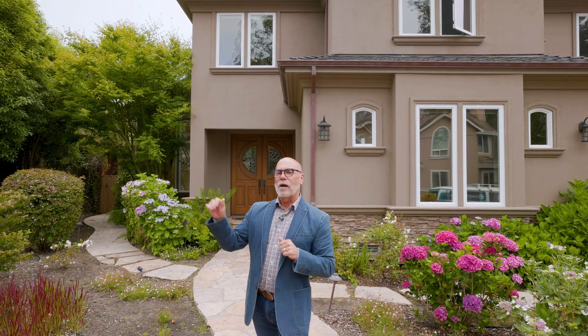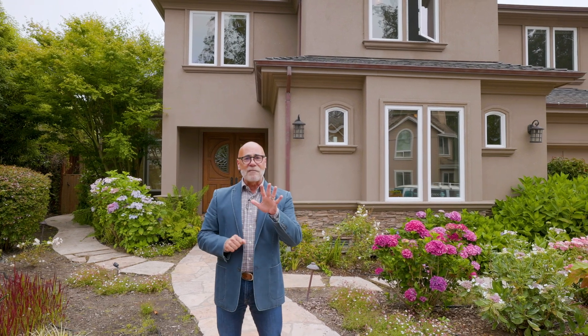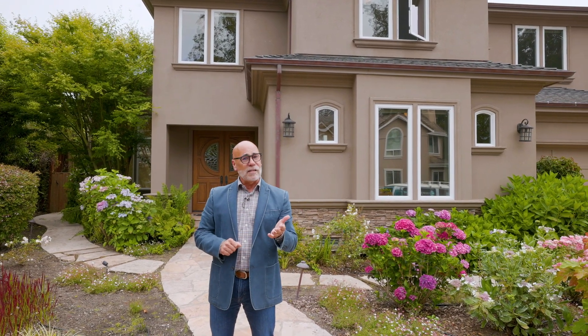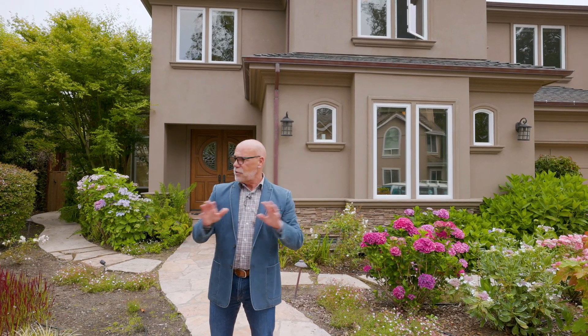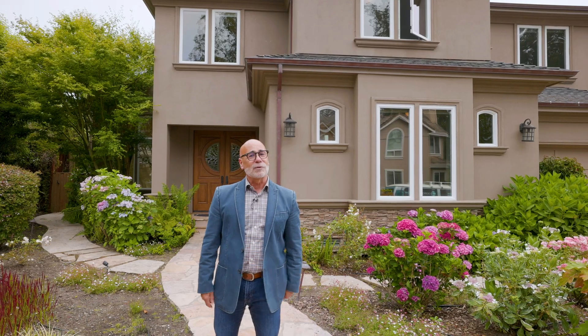If you've been keeping an eye on the real estate market, you already know this is a wildly popular neighborhood. This home is five bedrooms, five bathrooms, over 4,200 square feet on a quarter of an acre, and the yards are beautifully landscaped. Wait till you see the kitchen and multiple living spaces. This is a beautiful home.